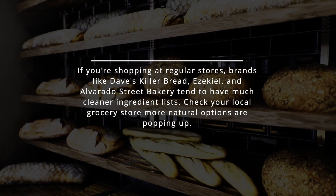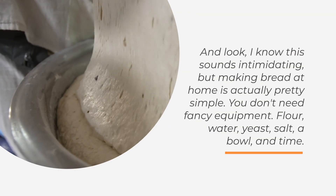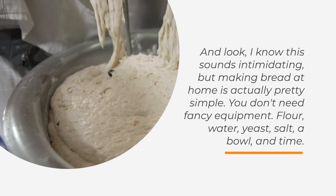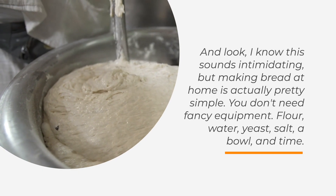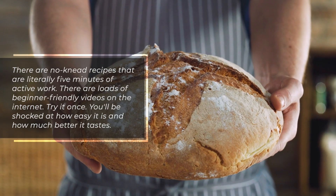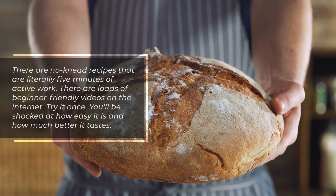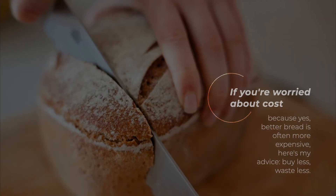If you're shopping at regular stores, brands like Dave's Killer Bread, Ezekiel, and Alvarado Street Bakery tend to have much cleaner ingredient lists. Check your local grocery store — more natural options are popping up. And look, I know this sounds intimidating, but making bread at home is actually pretty simple. You don't need fancy equipment — flour, water, yeast, salt, a bowl, and time. There are no-knead recipes that are literally five minutes of active work.